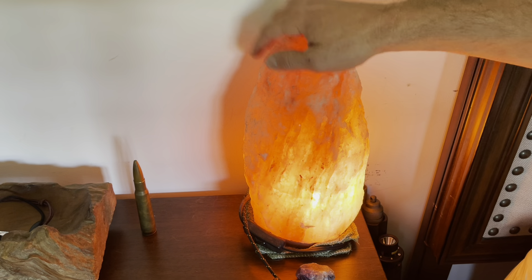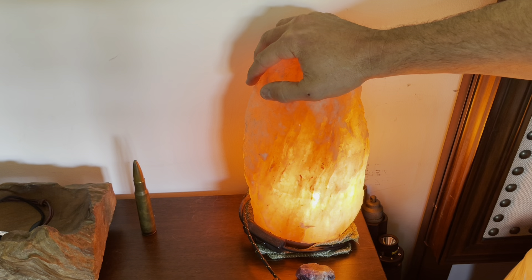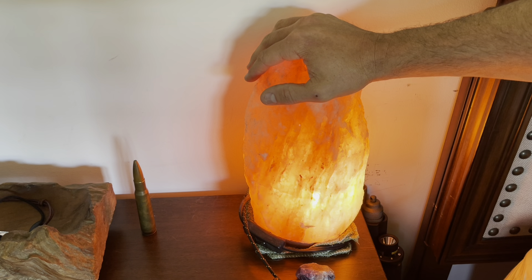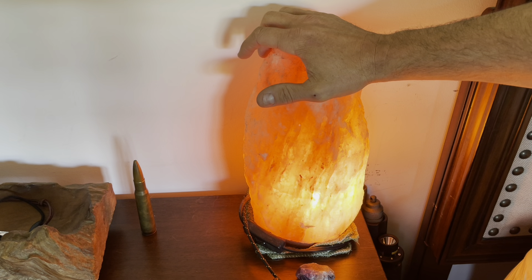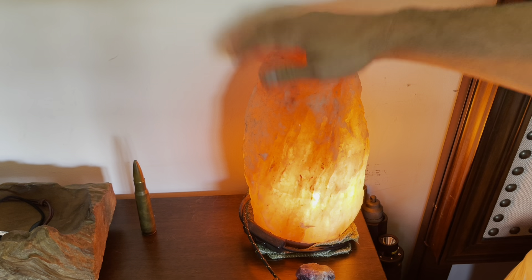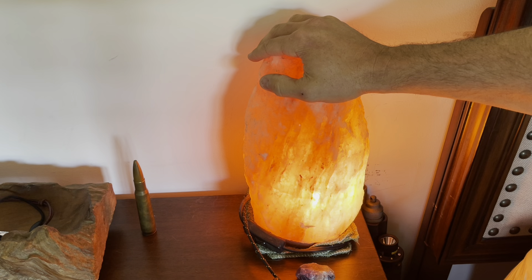This is my salt lamp. What it does is it positively-negatively charges the ions in the ionosphere and centralizes the nervous system while simultaneously balancing the pH of your hemostatic agents. So it's good to have that next to the bedside.